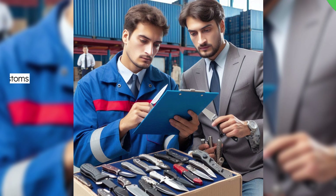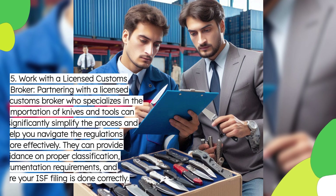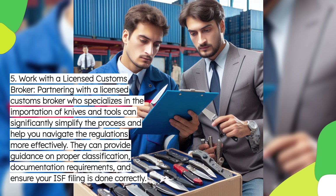Fifth, work with a licensed customs broker. Partnering with a licensed customs broker who specializes in the importation of knives and tools can significantly simplify the process and help you navigate the regulations more effectively. They can provide guidance on proper classification, documentation requirements, and ensure your ISF filing is done correctly.